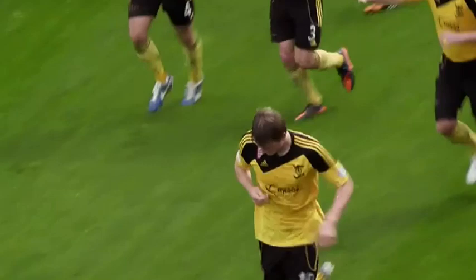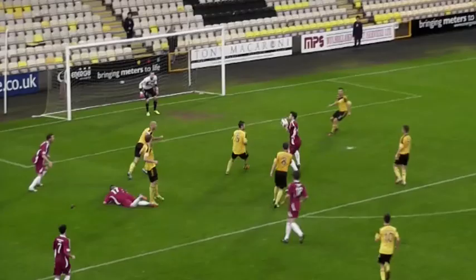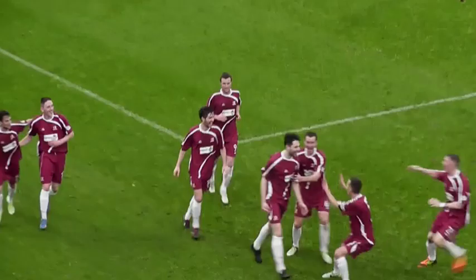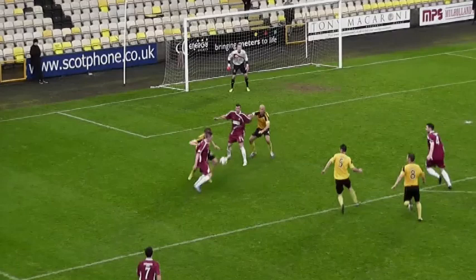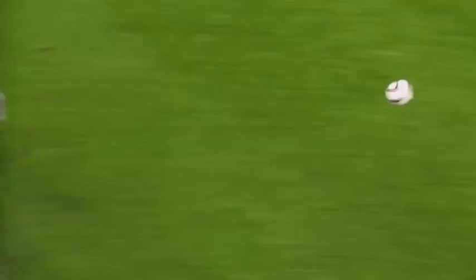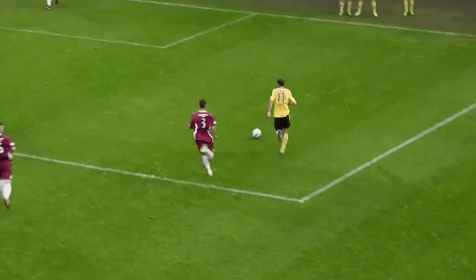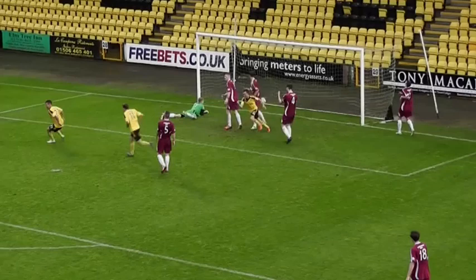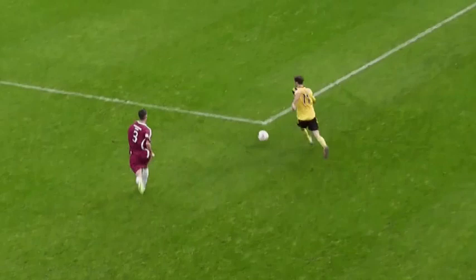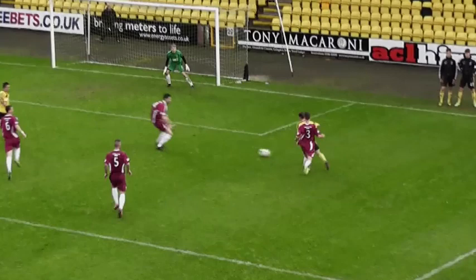Three minutes from time it looked like Alloa had managed to grab a point. A long clearance from keeper Bain was worked to Ben Gordon and he managed to fire the ball past Darren Jameson — the defender was surrounded by yellow shirts but he got the shot away and the keeper was helpless. But the hosts were not to be beaten, and they managed to find a winner in the final minute. A decent break down the right-hand side ended with the ball falling kindly for Andy Barrowman inside the area, and he didn't make any mistake. A dramatic end to the game as Livingston returned to winning ways.